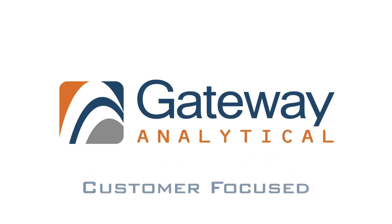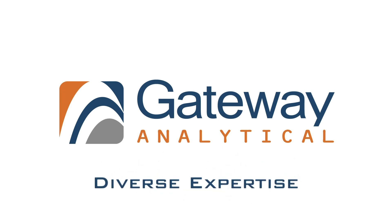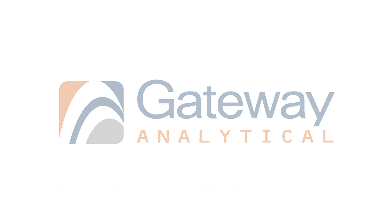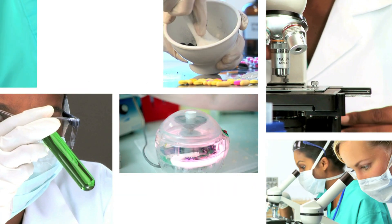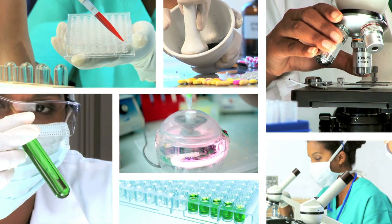Gateway Analytical provides solution-driven analytical testing and consulting services that help clients solve their toughest problems. For forensic analysis, material science characterization, and pharmaceutical development, Gateway offers smarter, faster results and a more complete solution.